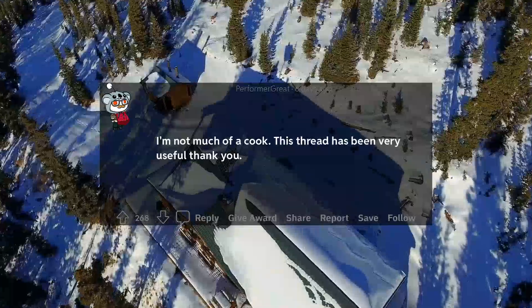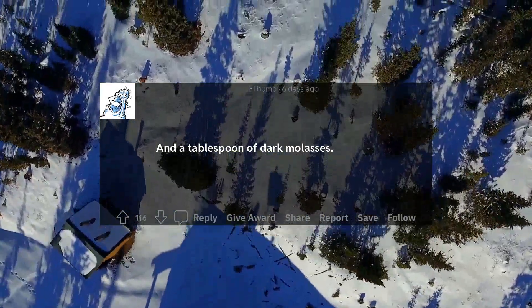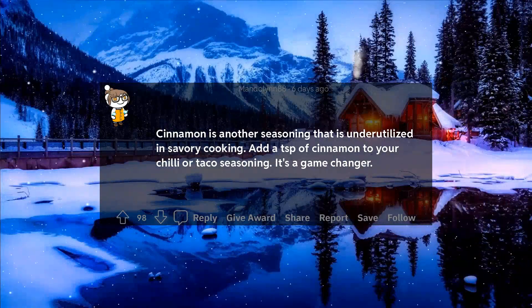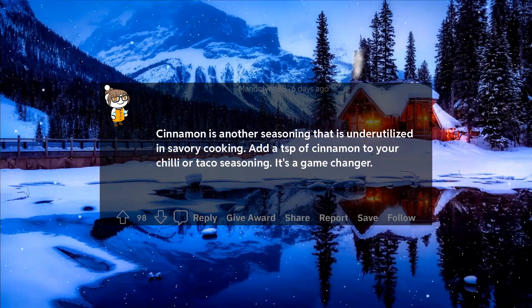I'm not much of a cook. This thread has been very useful, thank you. And a tablespoon of dark molasses. Cinnamon is another seasoning that is underutilized in savory cooking. Add a teaspoon of cinnamon to your chili or taco seasoning — it's a game changer.